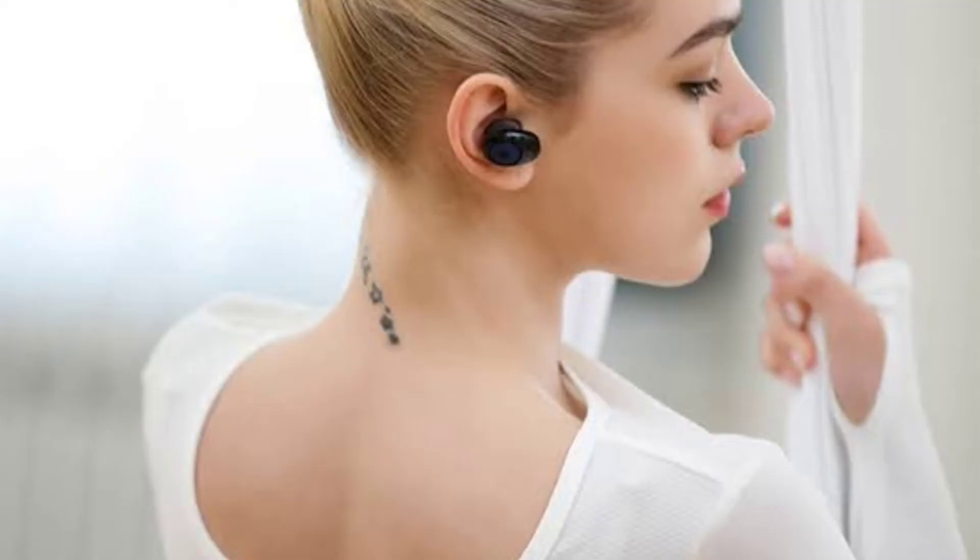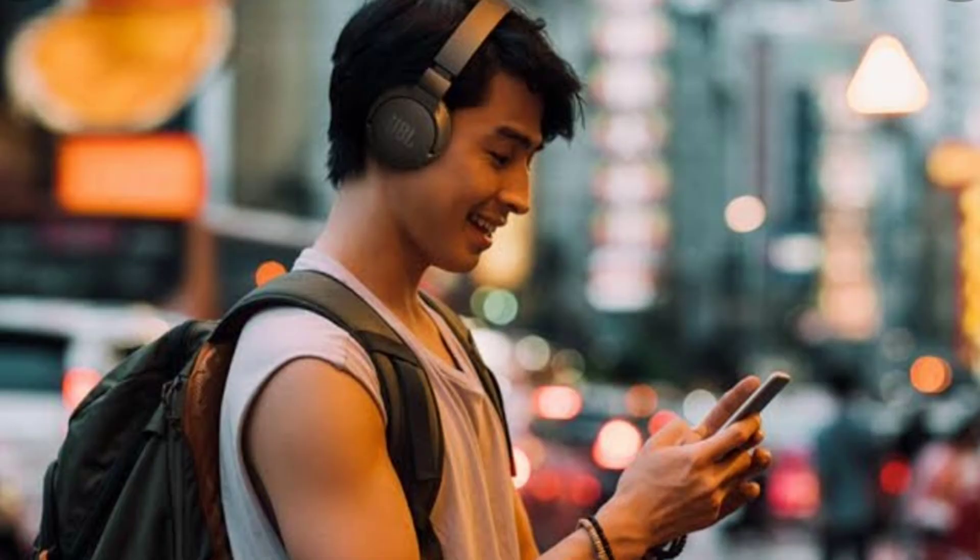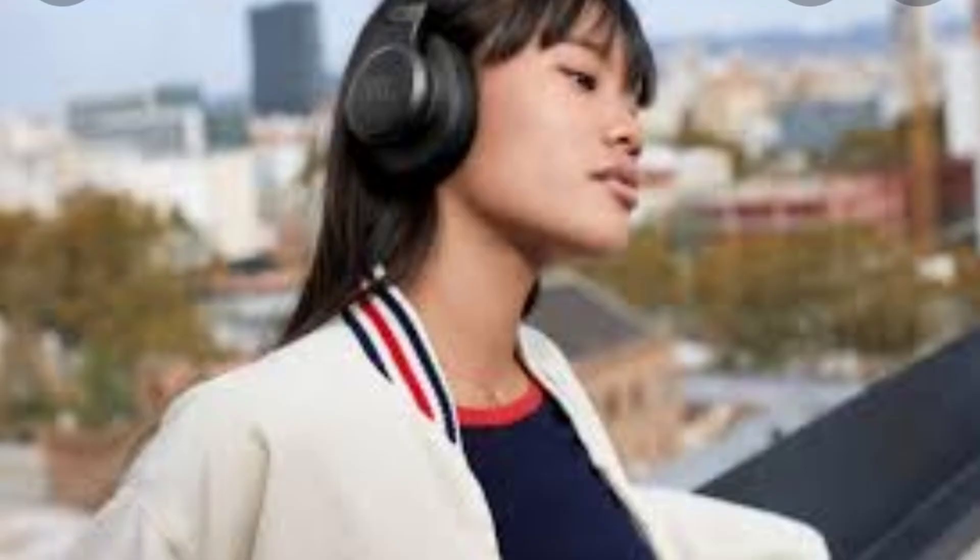The JBL Tune 660 NC wireless noise cancellation headphones are the best option for thrifty buyers. The sub-$100 cans have a streamlined design, a compact on-ear fit, and entertaining sound with powerful bass, robust noise cancellation, and up-to-date Bluetooth 5.0 connectivity. The Tune 660 NC headphones also feature an amazing battery life of up to 55 hours as well as fast USB-C charging. They lack a companion app, but given their price tag this is hardly a deal breaker. JBL offers this product in black, white, and blue colors.